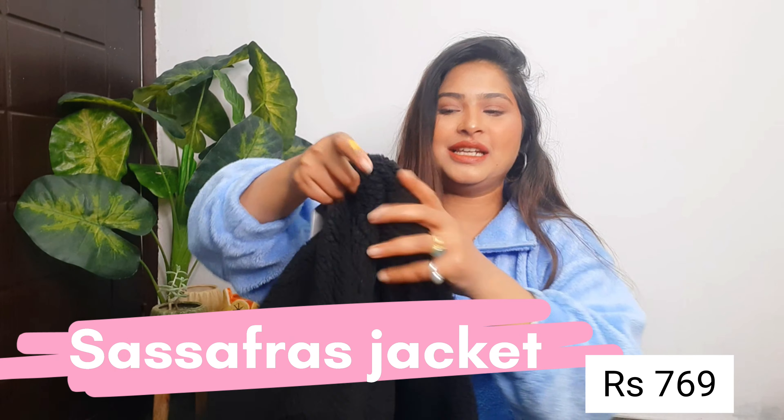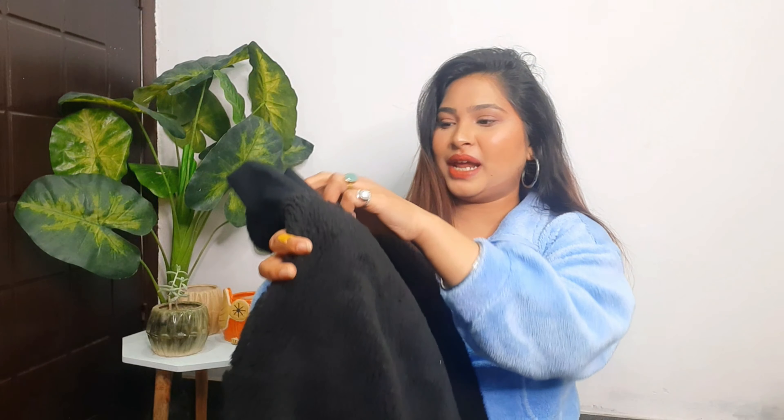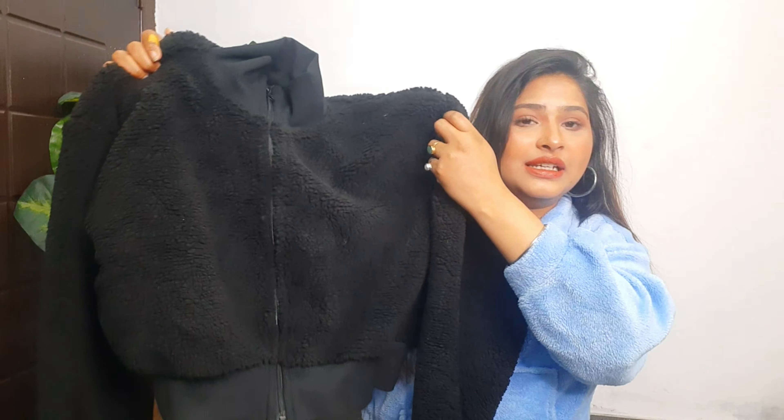Moving on to the next product — this cute jacket. When I show you, you will fall in love with it. It is in black color, it's a crop jacket, and the brand is Sisafaraas. The quality is really nice, the look is really nice. It is a very trendy and stylish piece.